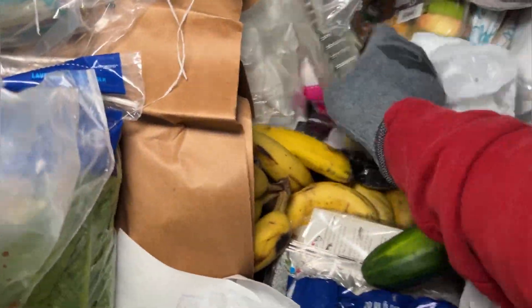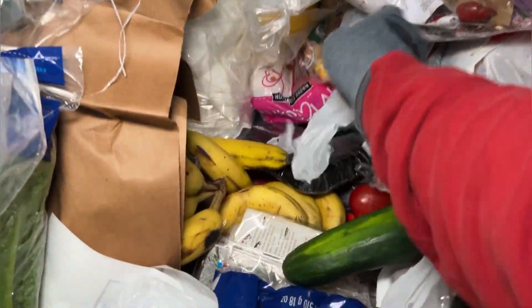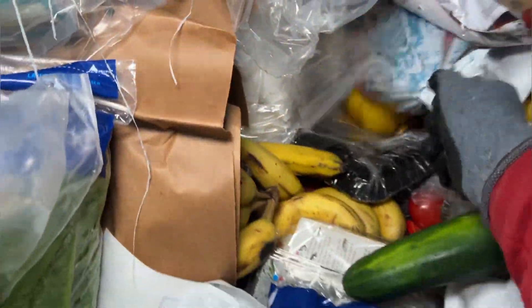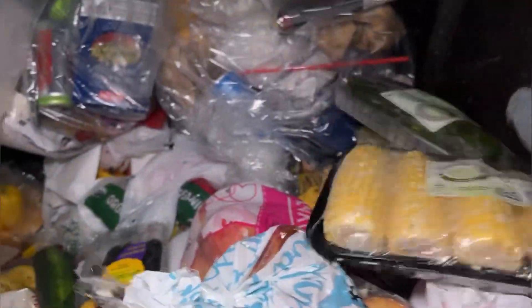Some nice broccoli. Some zucchinis. Another one of those — yes! Some more Pink Ladies — don't mind if I do. More Galas. Some more sweet corn — yes!